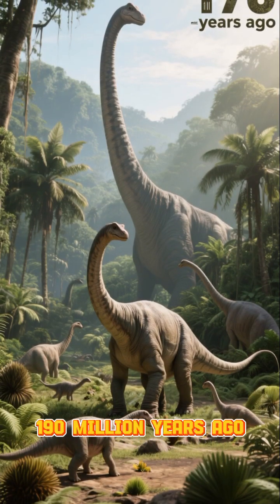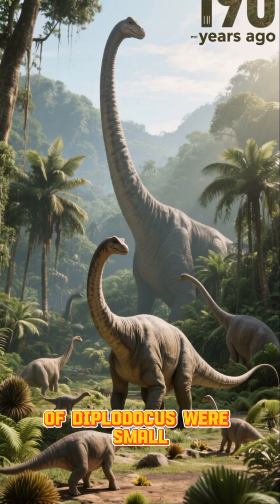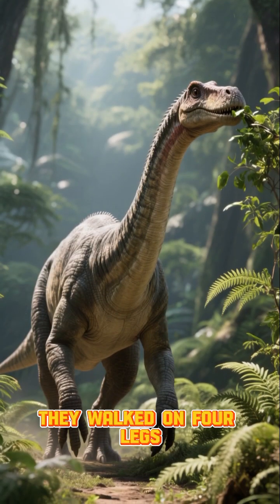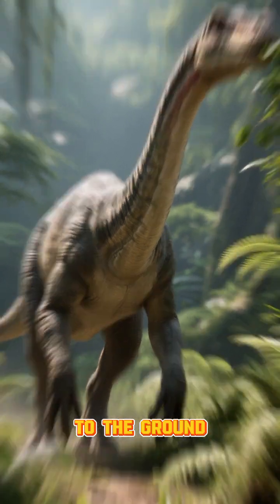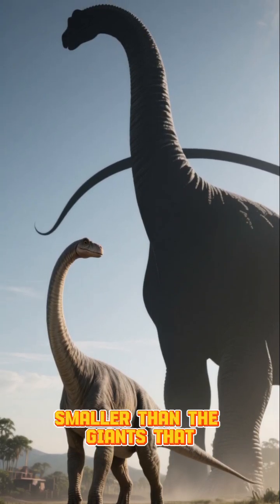190 million years ago, the ancestors of Diplodocus were small sauropods like Anchosaurus. They walked on four legs, had long necks, and ate plants close to the ground. They were much smaller than the giants that would come later.